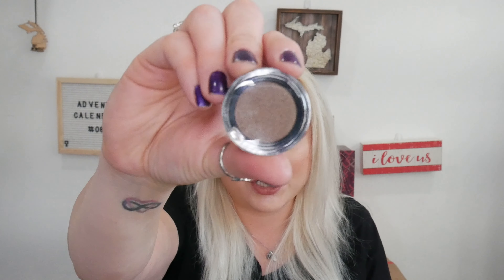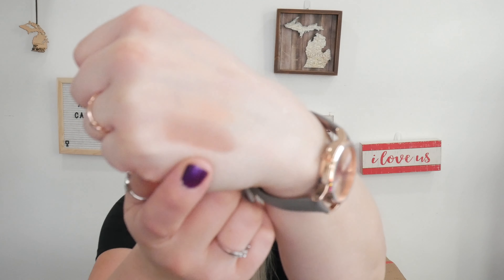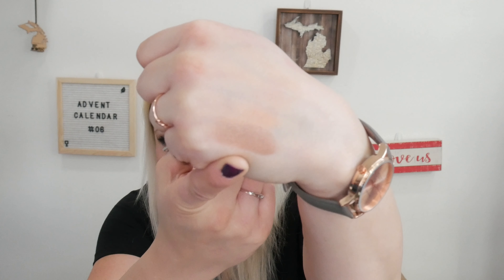Day number eight. We have another pressed pigment, but this is in the shade Brown Shimmer — a very unique name. It's really pretty though; just a very subtle swatch right there. Hi Rosie, what's up boo-boo? Mom's recording a video. That was our shade Brown Shimmer — a fantastic name. It's lovely.